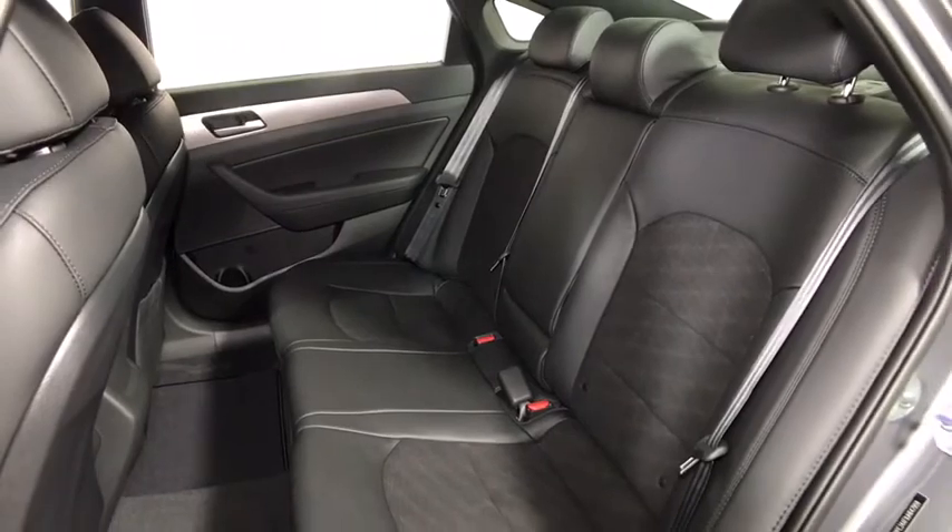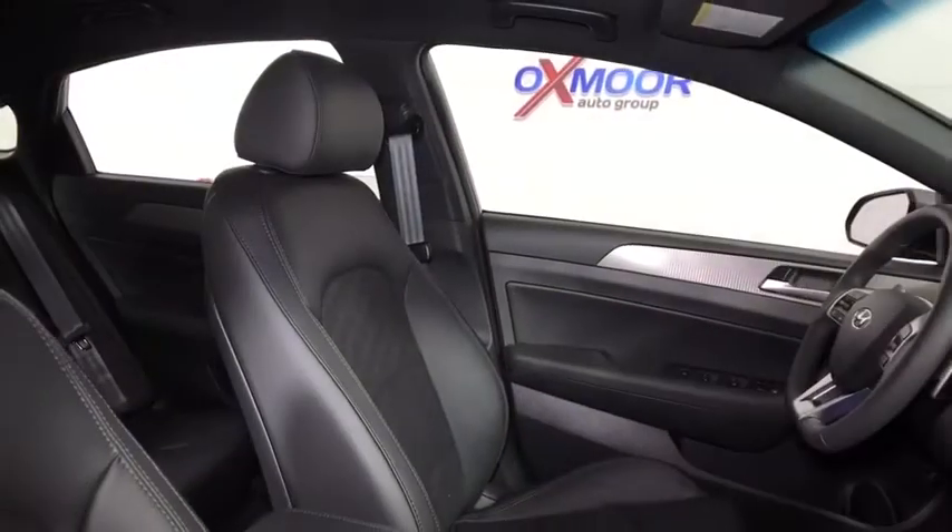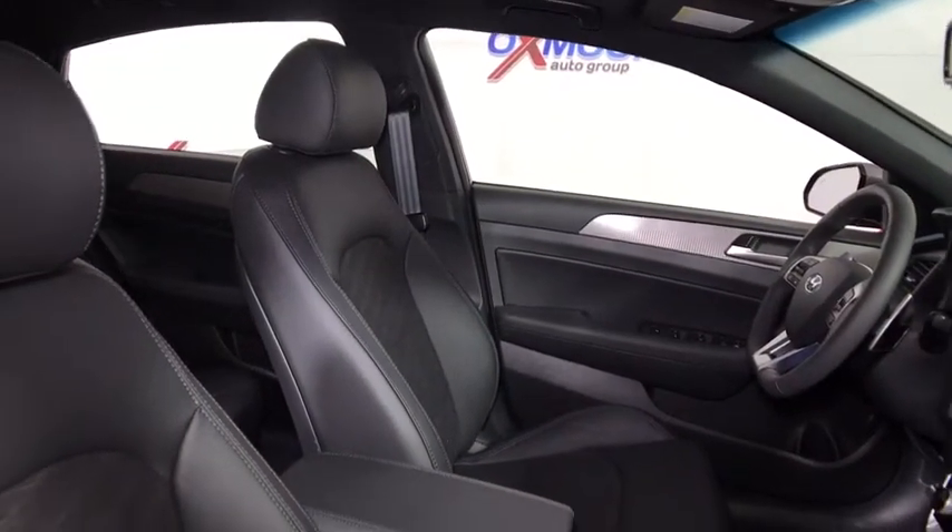Brake assist, overhead console, power moonroof, remote keyless entry, tilt steering wheel, power driver's seat.